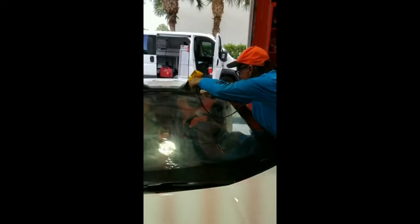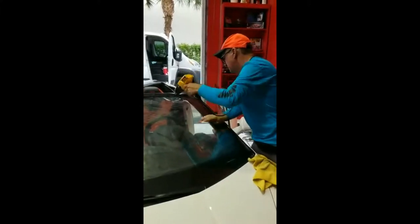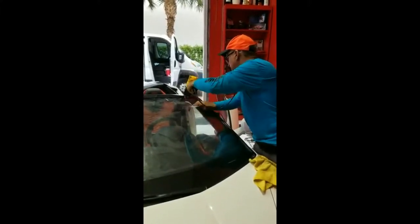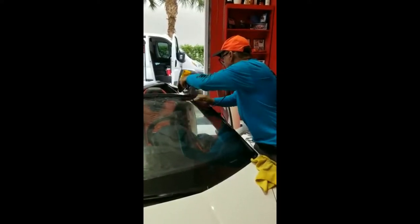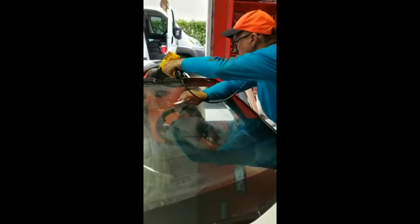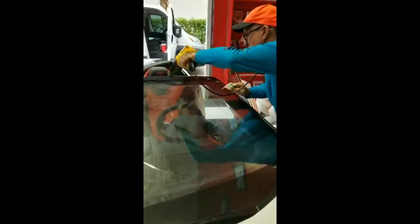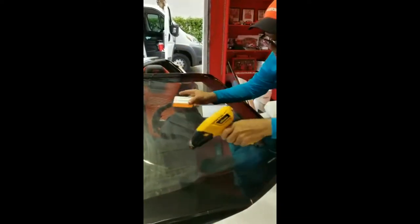This windshield is probably one of the biggest windshields out on the market. The angle plus the width is supposed to be probably 70 feet wide — it doesn't appear to be like that, but it's pretty high too. It's going to take every bit of two people to put it in so that we don't crease it and don't have any problems handling it.